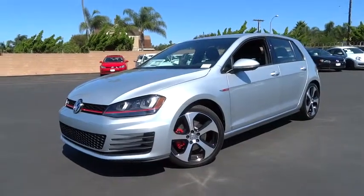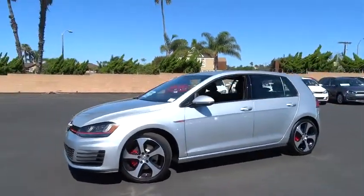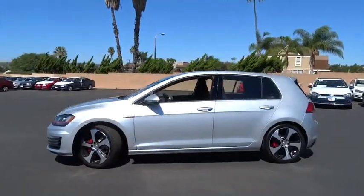2016 Golf. It's the original fun-to-drive hatchback. Drive one today.